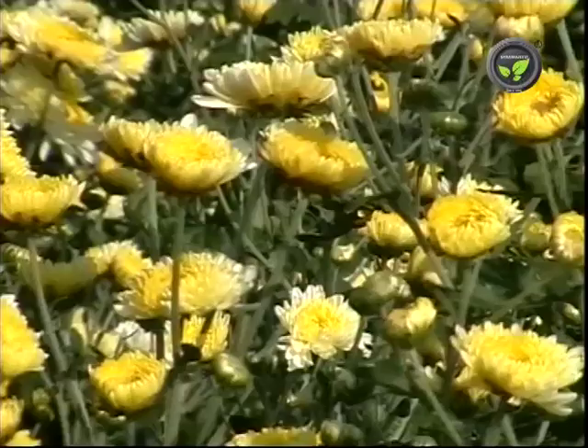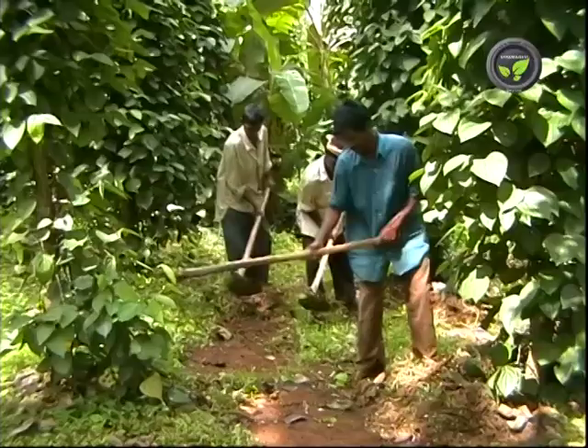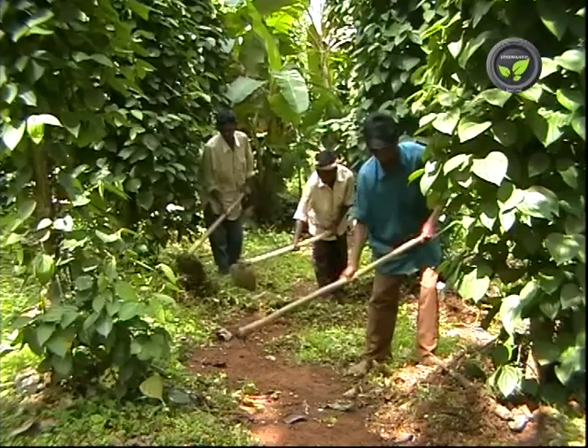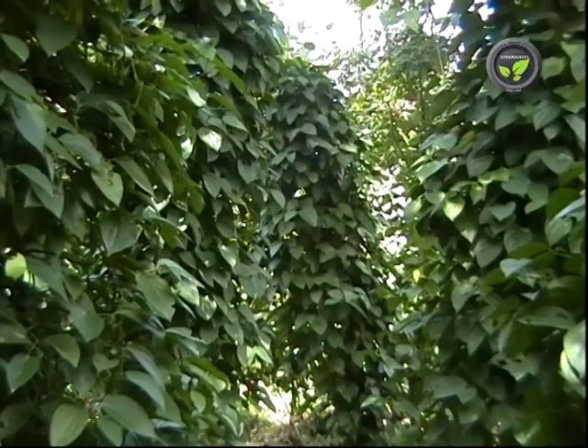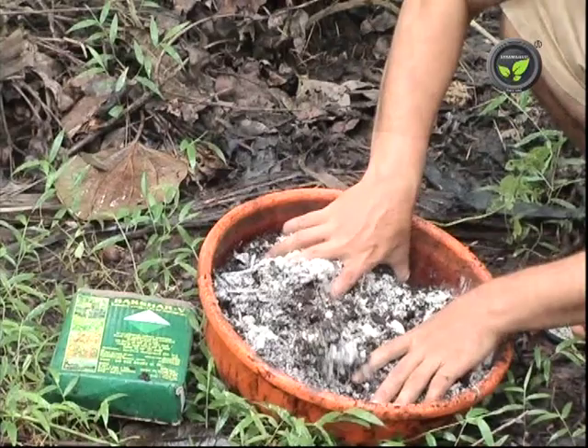Certain fungi are useful for the control of diseases also. Trichoderma harzianum is the important one. It inhibits the growth of pathogenic fungi by producing antibiotics, competitive growth and by suppression. Trichoderma is commercially used against botrytis rot, fusarium wilt and phytophthora diseases. Trichoderma cultured in the lab is mixed with organic manure and applied around the base of the plant. It is necessary to maintain enough organic matter and moisture for further multiplication of Trichoderma in the garden.